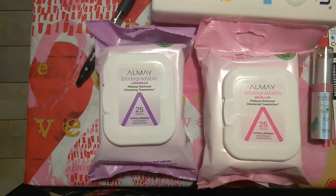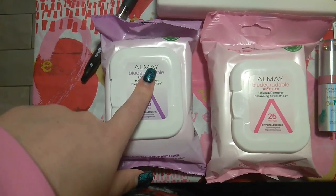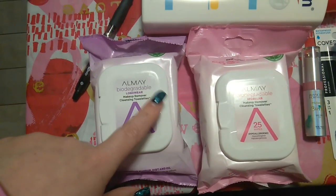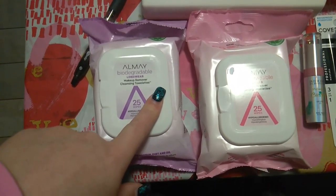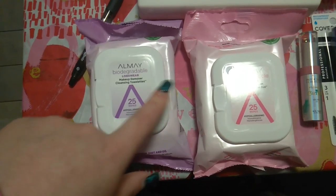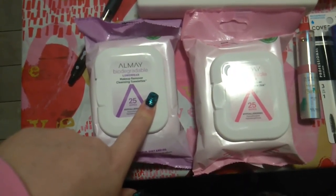The Almay is spend $12, get $4 in extra care bucks. These two wipes were $6.79 each, totaling $13.58. I used a $3 off of two coupon from the 1/5 inserts, bringing it to $10.58. I also had a $5 off of $5 Almay CRT, bringing it to $5.58. I got a $4 extra care buck, making it around $1.58 for two, or about $0.80 each.